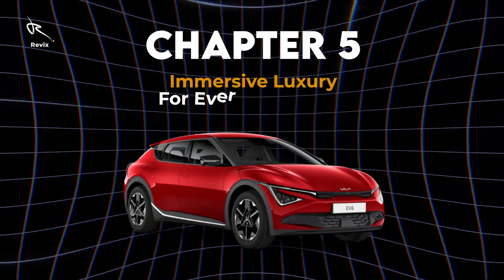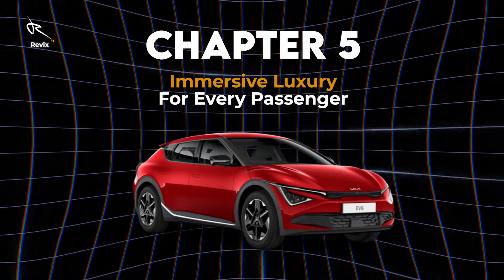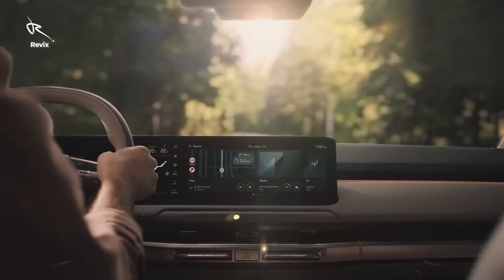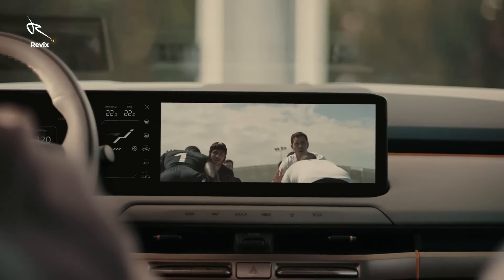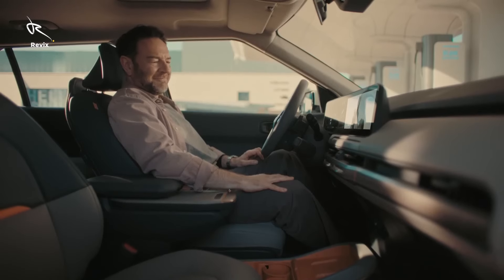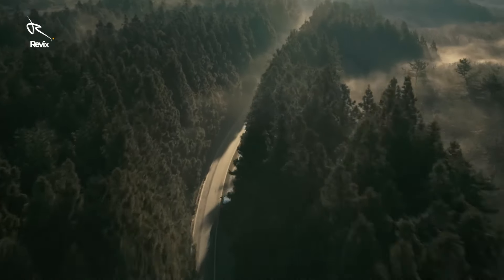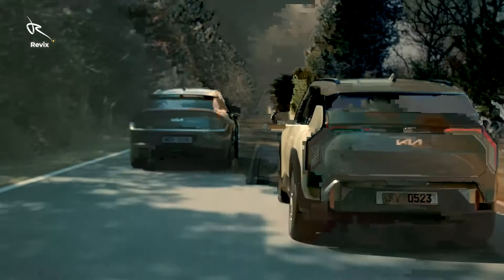Chapter 5: Immersive luxury for every passenger. When you step inside the EV6, you're entering a world of luxury. The vegan leather seats, ambient lighting, and spacious cabin are crafted for comfort and style. Whether it's a long road trip or a daily commute, this interior adapts to your vibe. The customizable ambient lighting lets you set the mood, while the seats offer incredible support, making every drive feel like a first-class experience.